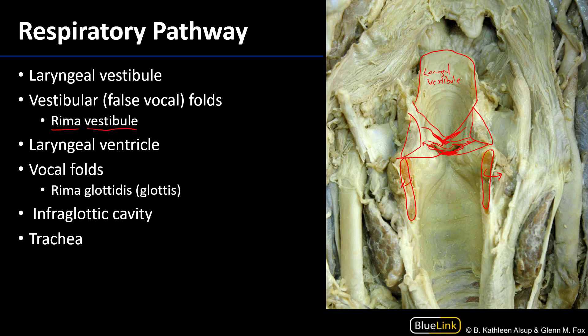Inferior to the vocal folds and the rima glottidis is a region known as the infraglottic cavity. This extends down to the inferior margin of the cricoid cartilage, and as one can imagine, the infraglottic cavity is contiguous with the lumen of the trachea.